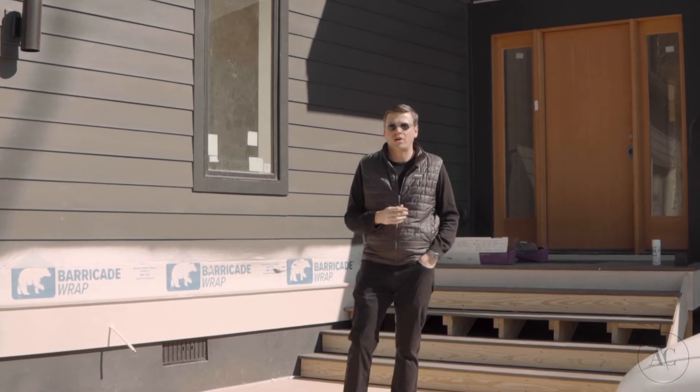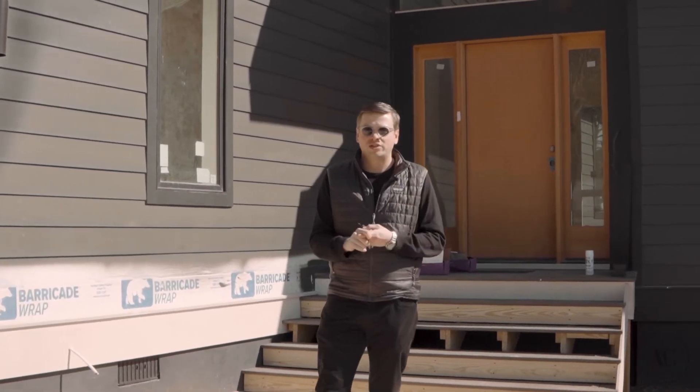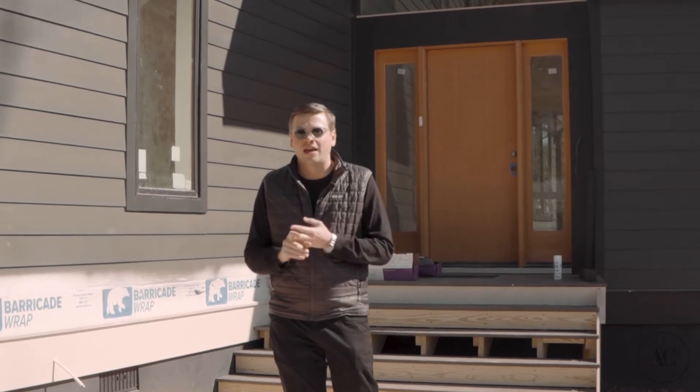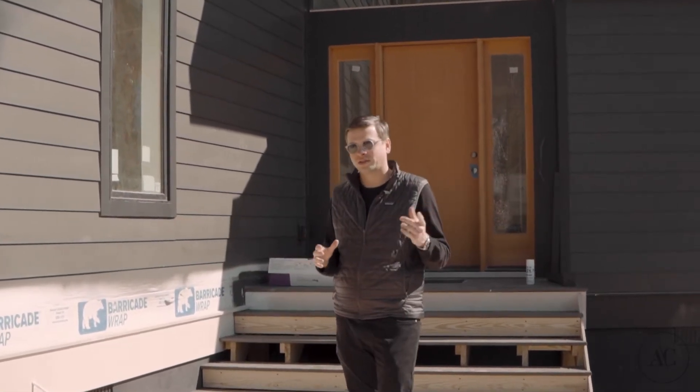Welcome back to the Haw Creek Project. We've had a ton of progress over the last couple of weeks — fixtures, lighting, countertops, all of that is new. Super excited to share the progress. Let's go take a look.